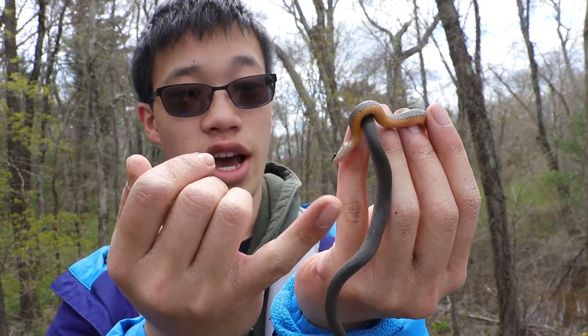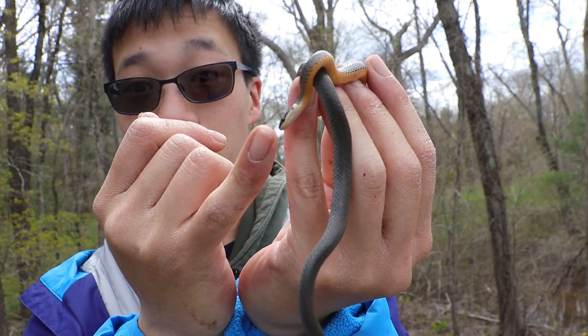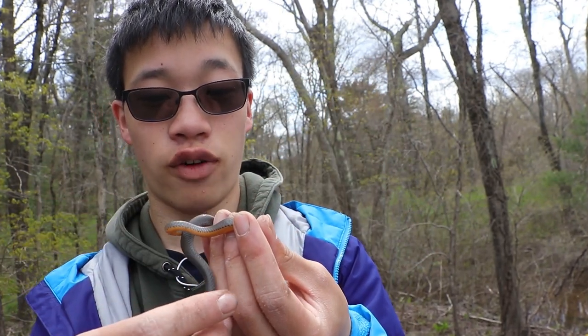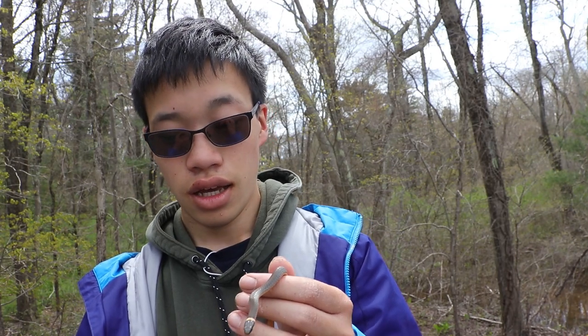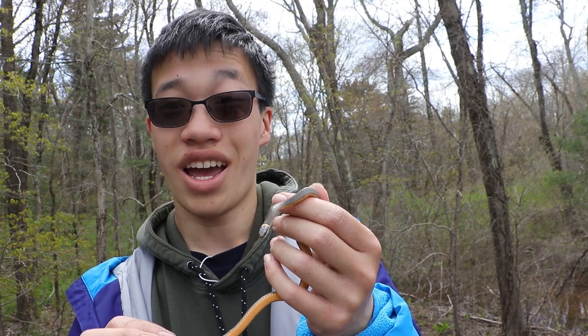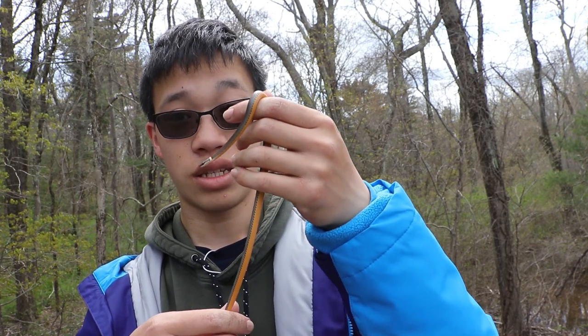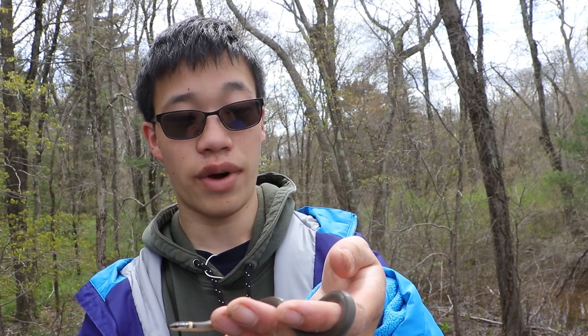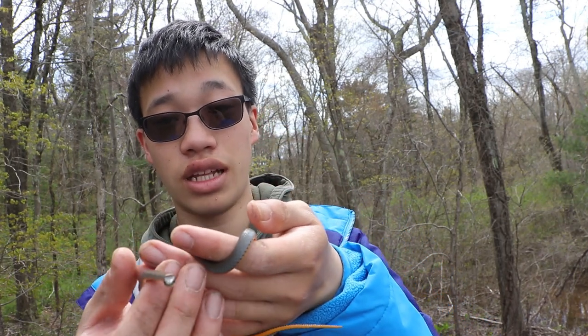They don't want to bite you at all. I can boop its little nose and it just won't bite me at all. Their first line of defense is to curl up and try and act tough, and then if that doesn't work, the second defense is to start musking — musking is what comes out of their rear end, and it's a foul smelling odor that smells disgusting. It musked on me a little bit when I first caught it, but now see, it's just perfectly calm. It's like a perfect snake if you want your kids to handle, because they will never bite you. It's completely harmless.